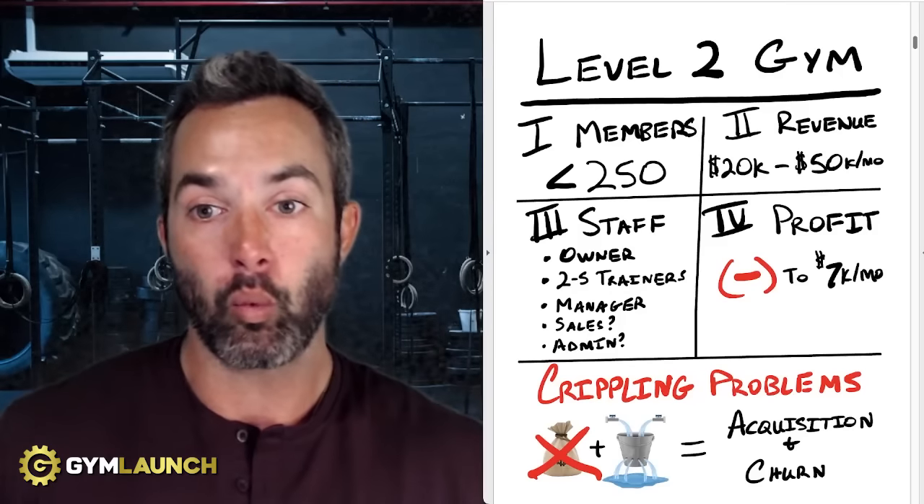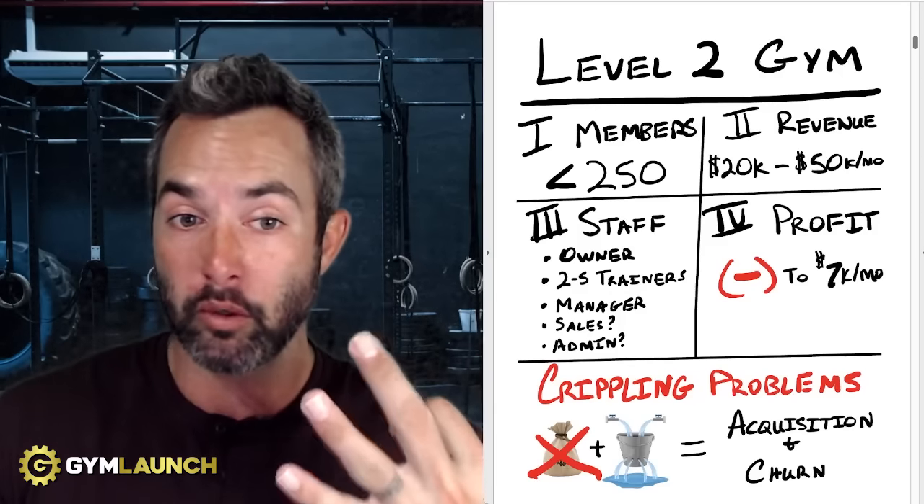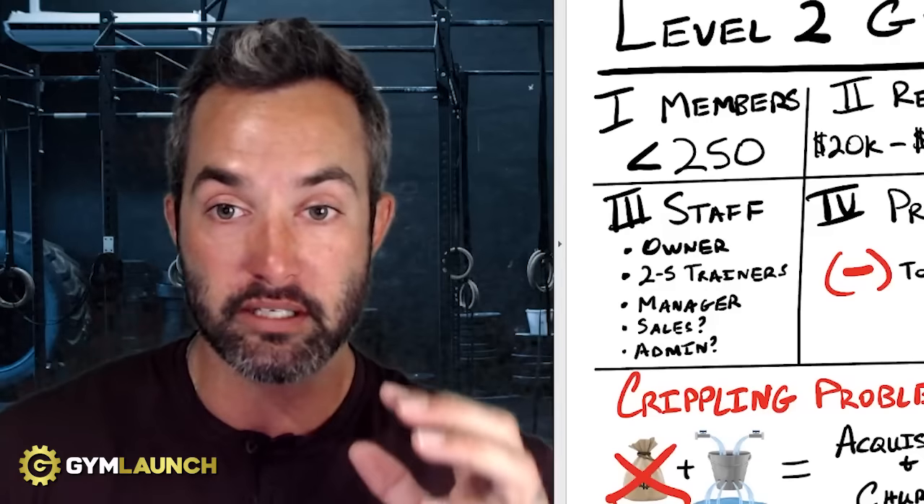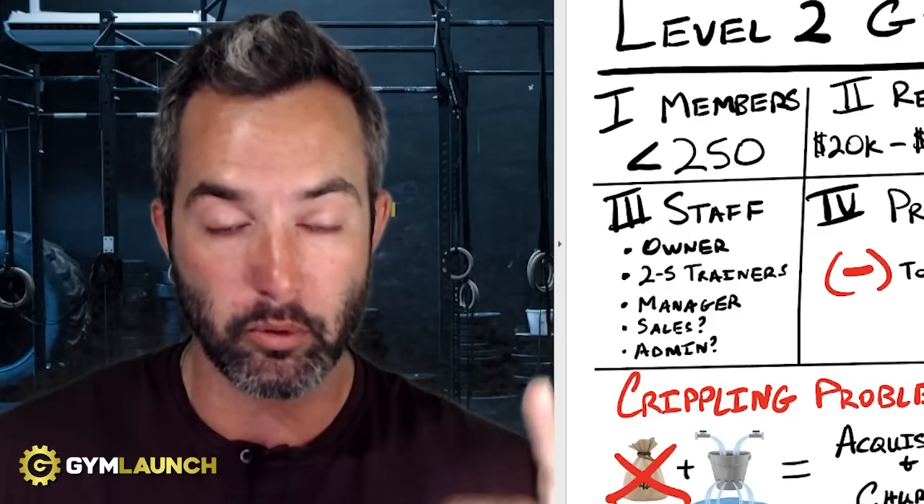On the next video in this playlist, we're going to talk about a level three gym — someone making over $50,000 but not quite at that seven-figure mark — and break down what that gym looks like and what the three crippling problems are keeping it from scaling. I'll see you on the next video. Please implement the system so that you can reach more people, change more lives, and ultimately stack cash.